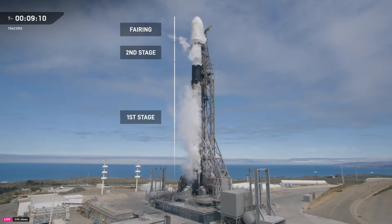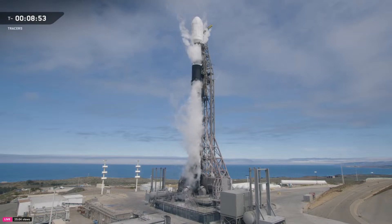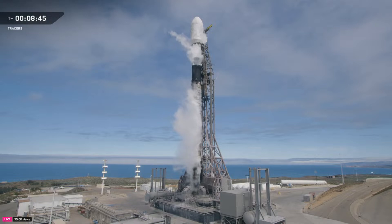Once the first stage completes its portion of the mission, it shuts down and separates. A staged rocket like Falcon 9 sheds the booster to eliminate the weight and uncover the Merlin vacuum engine on stage two. To reach orbit, the vehicle needs to go fast, hitting an orbital velocity of about 28,000 kilometers per hour just to keep from falling back to Earth. That's fast enough to lap the Earth in about 90 minutes, or fly from New York to Los Angeles in under 10 minutes — about seven times faster than the fastest airplane.